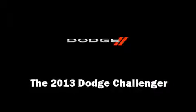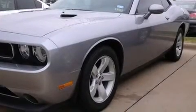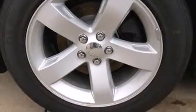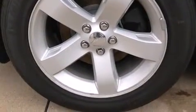Climb inside the 2013 Dodge Challenger. Dodge made sure to keep road handling and sportiness at the top of its priority list. It features an automatic transmission, rear-wheel drive, and a refined six-cylinder engine.